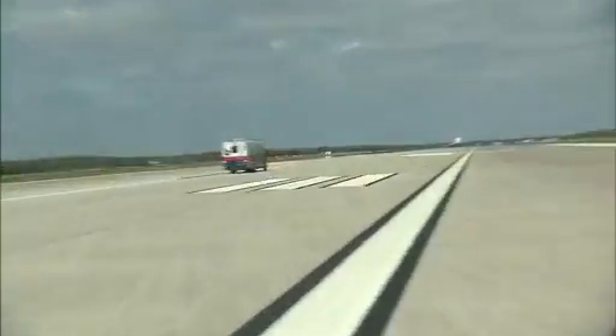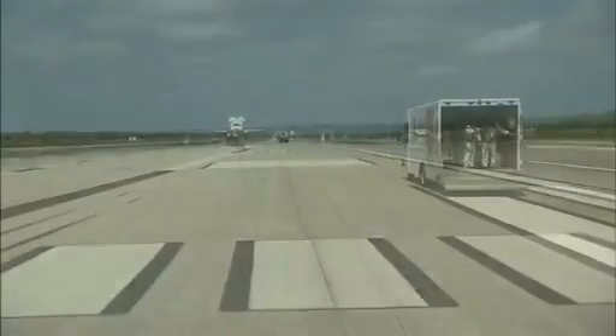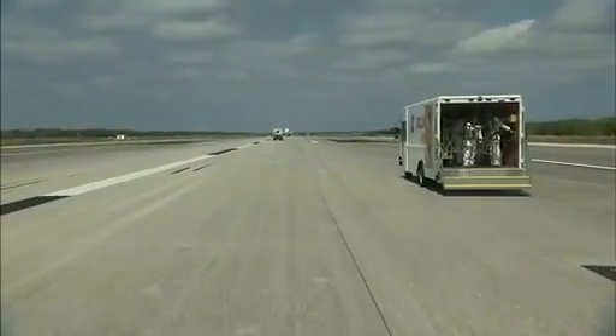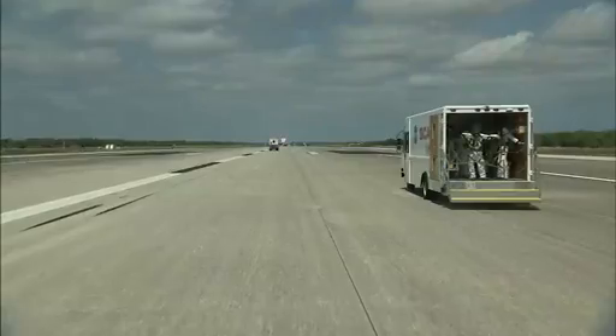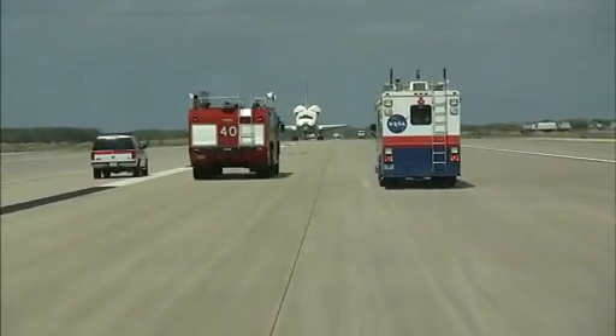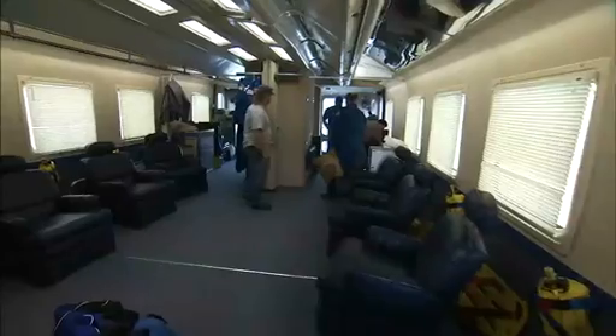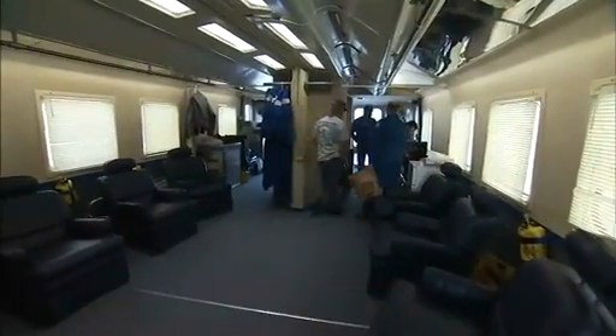After the shuttle is deemed safe, two convoys deploy onto the runway — one in front and one behind the shuttle. The forward convoy heads toward the nose of the shuttle with vehicles and personnel that remove time-sensitive payloads and experiments. Astronaut support personnel, called ASPs, usher the flight crew members out of the shuttle, through the white room truck and into their crew transport vehicle.